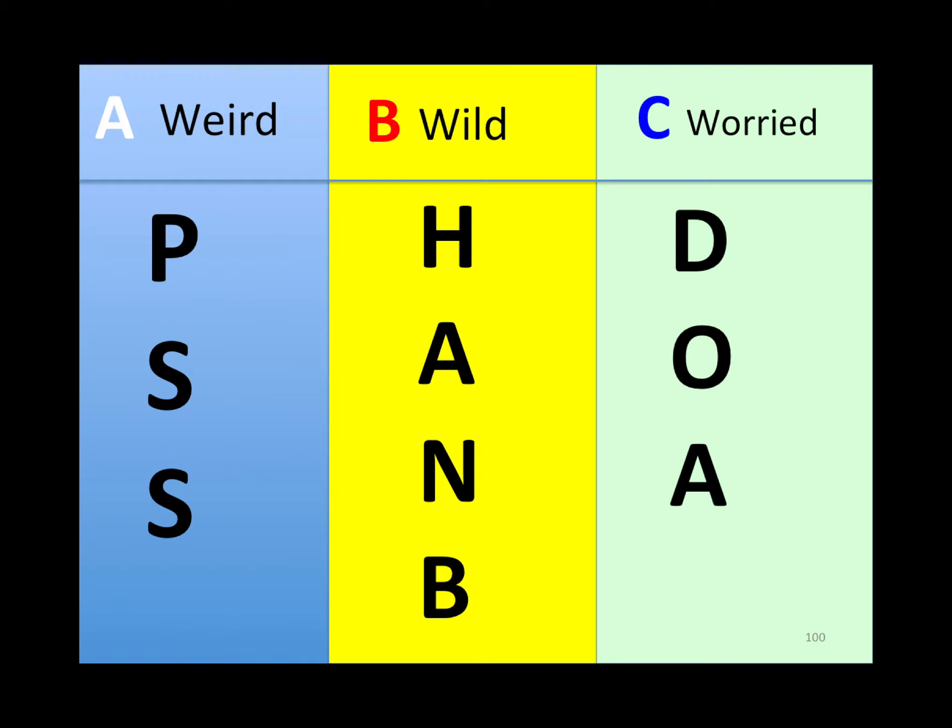If it's a personality disorder, they are egosyntonic. If it's obsessive-compulsive disorder, they are egodystonic.